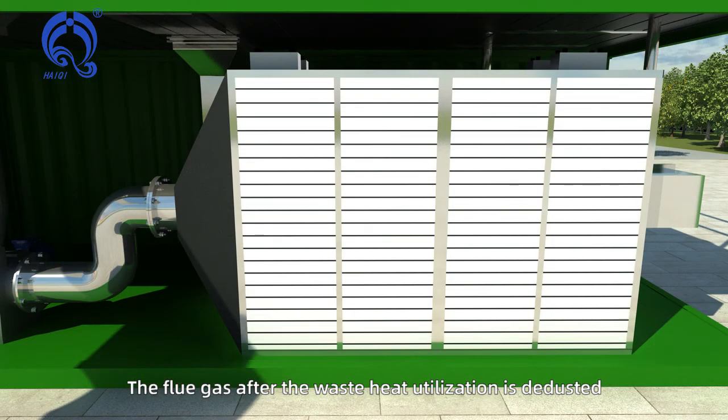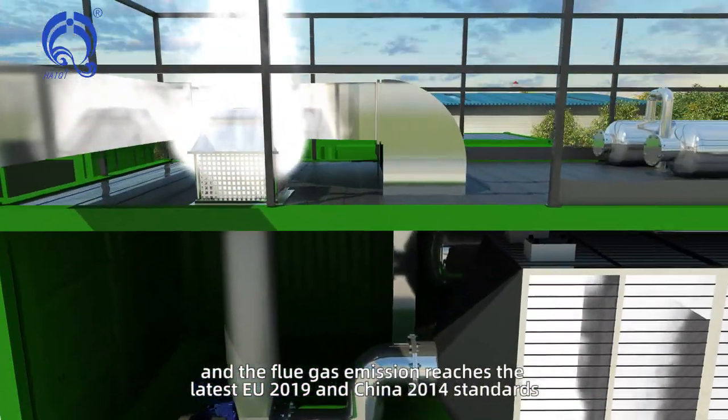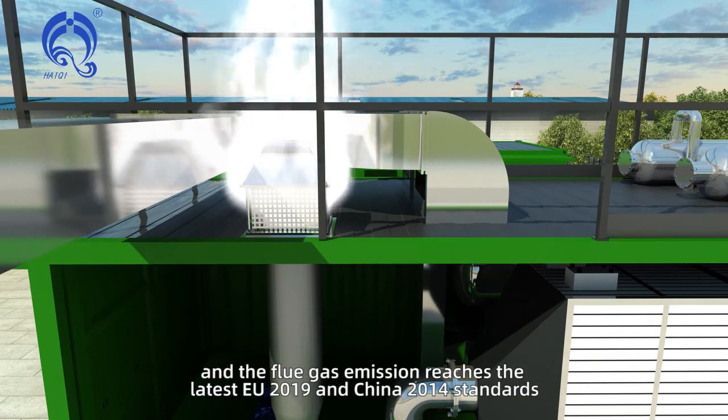The flue gas after waste heat utilization is de-dusted, and the flue gas emission reaches the latest EU 2019 and China 2014 standards.